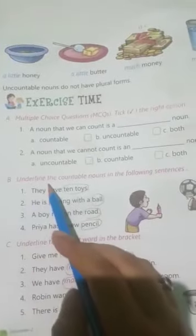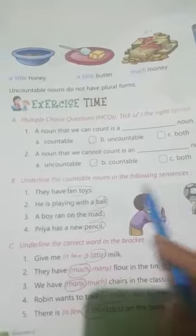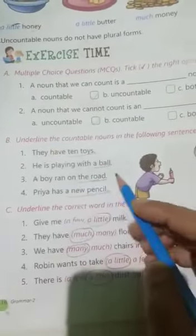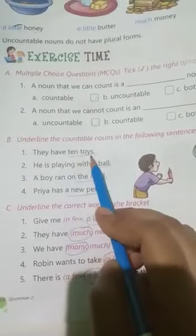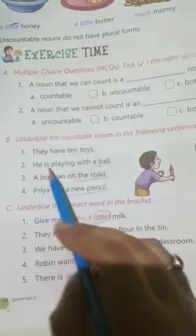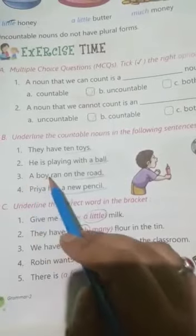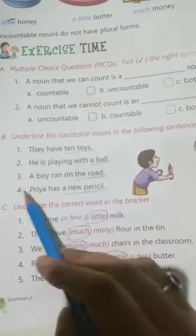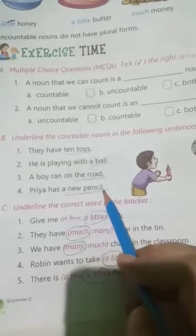Number 2: Underline the countable nouns in the following sentences. Number 1: They have 10 kites — '10 kites' we can underline. Number 2: He is playing with a ball — 'a ball.' Number 3: A boy ran on the road — 'the road.' Number 4: Priya has a new pencil — 'a new pencil.'